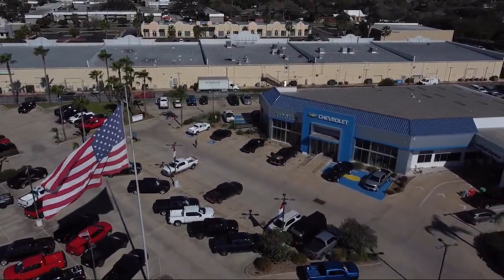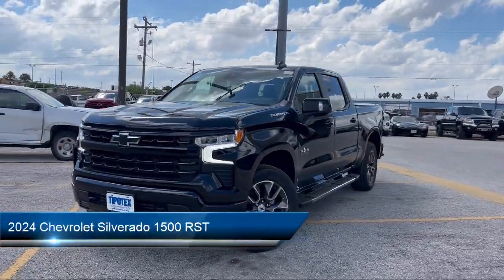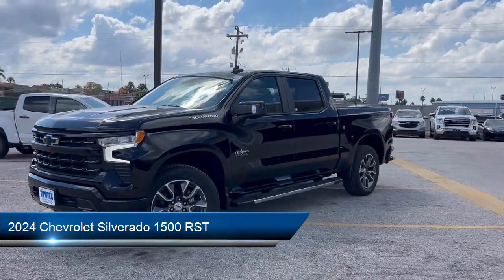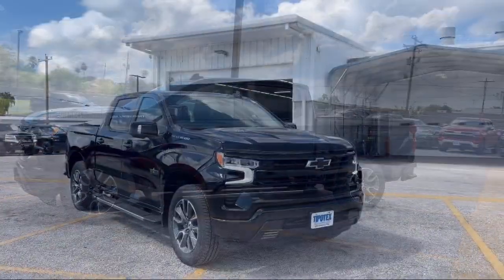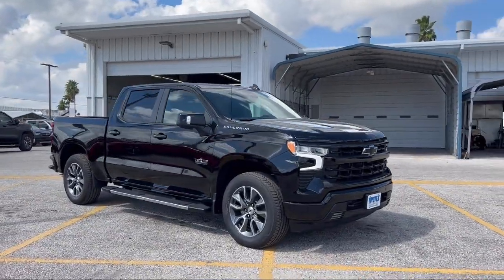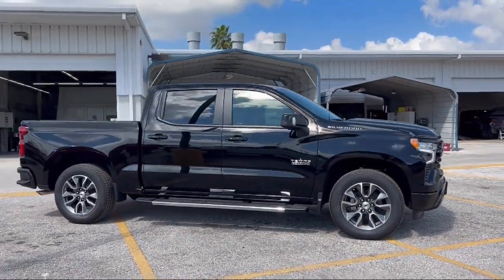Welcome to Tipotec Chevrolet and here's a look at one of our great vehicles for sale. It comes equipped with available Google connected in-car apps, push button start, trailer stability control, automatic emergency braking front pedestrian, and auxiliary audio input for iPhone and iPod.